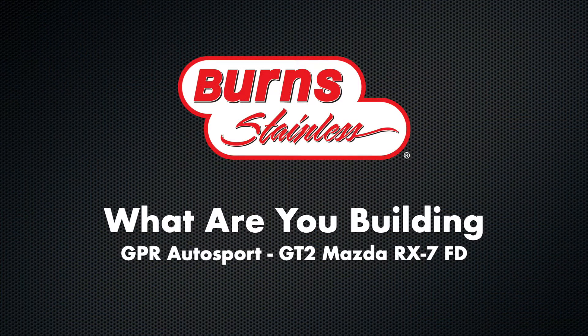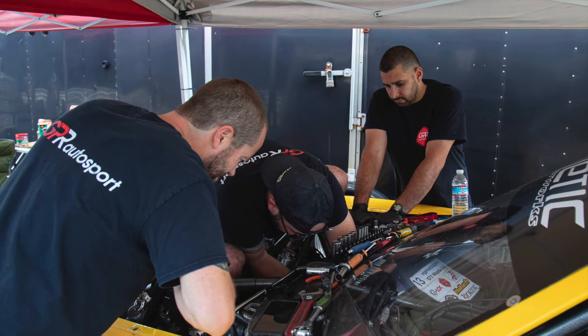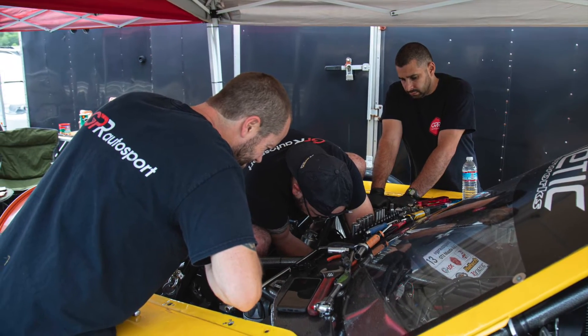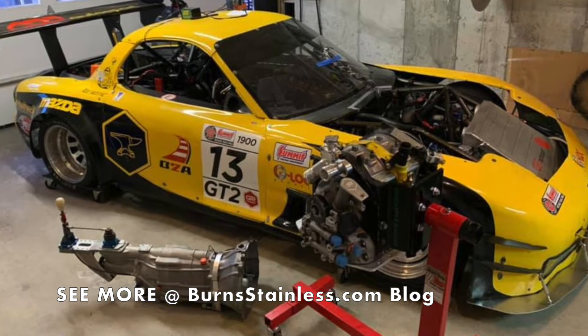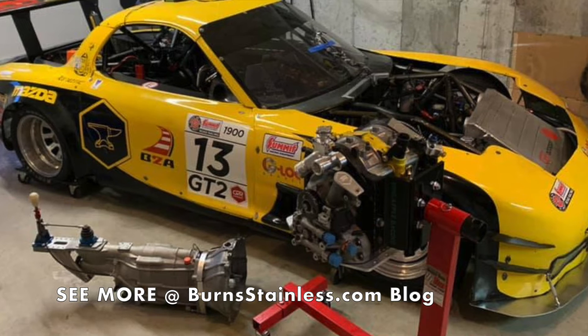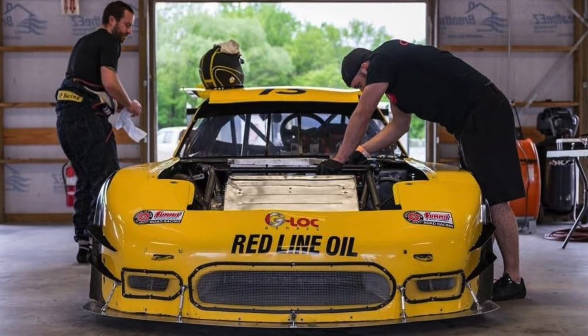Burns Stainless presents: What Are You Building? GPR Autosport is finishing up the preparations of their third generation Mazda RX-7 FD. With a custom built chassis prepared chrome moly tube frame, the FD composite wide body features the full aerodynamic package.